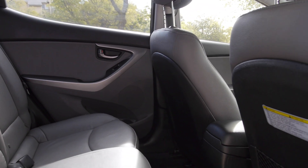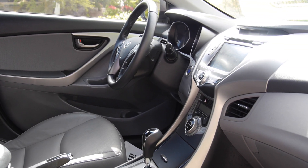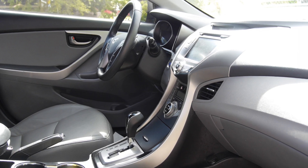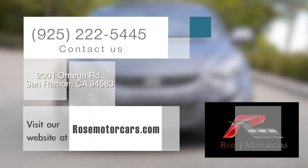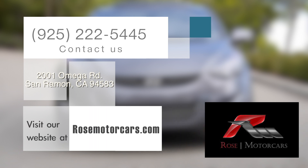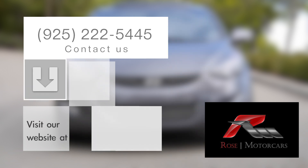Overall great condition, great car. Thanks for taking the time to check out our 2013 Elantra. If you have any further questions you can contact us at 925-222-5445, or reach us by email at rosemotorcars.gmail.com. We do accept trade-ins and we do offer financing for all credit types. Thanks for watching.